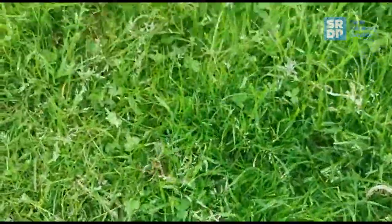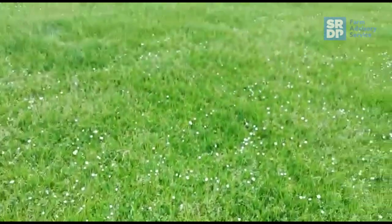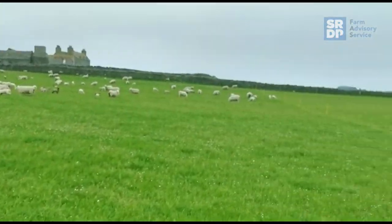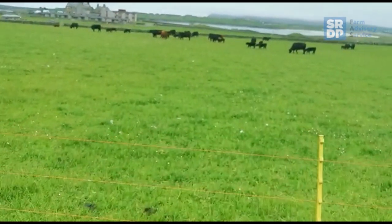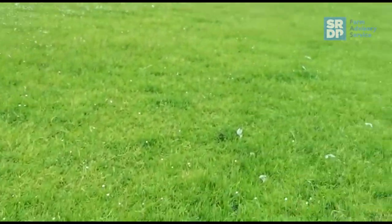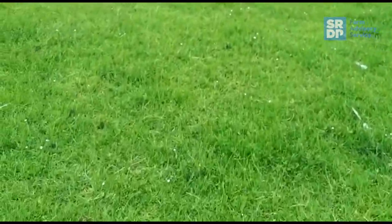Lots of clover too. So these sheep will be in for a day and a half, as they have been in this bottom paddock. The ewes are in here for a day and a half, and they grazed it down to about 1950.